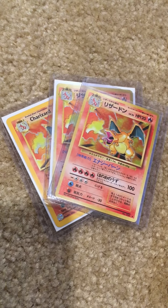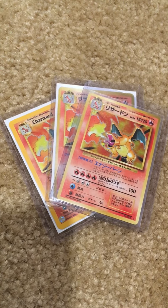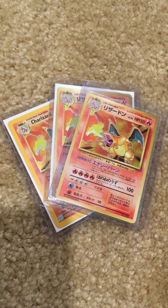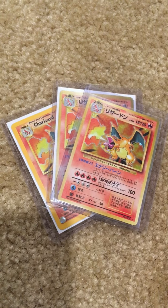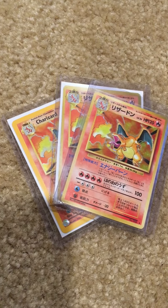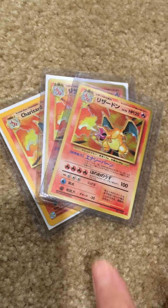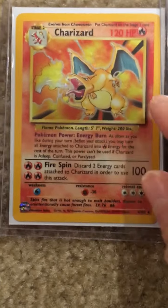There are three cards — I think more than three actually, but these three are not in a special case. These are cards that will be in the backpack and not with the movers or in the boxes or suitcases. So there are three cards here and I'm going to look at them one by one.